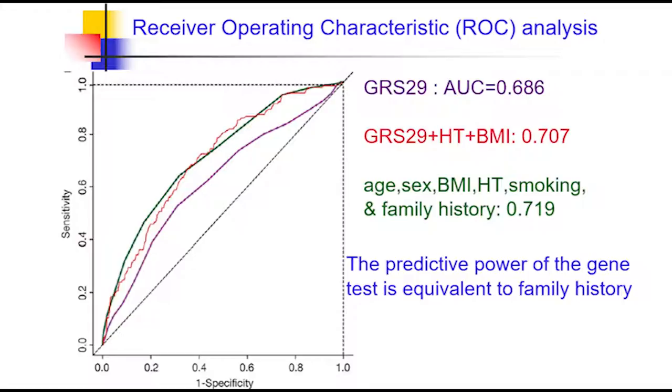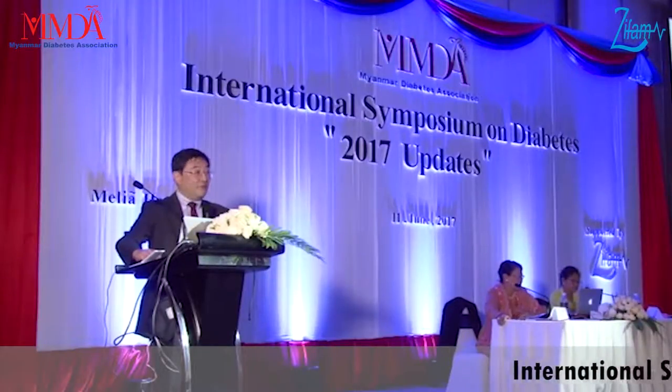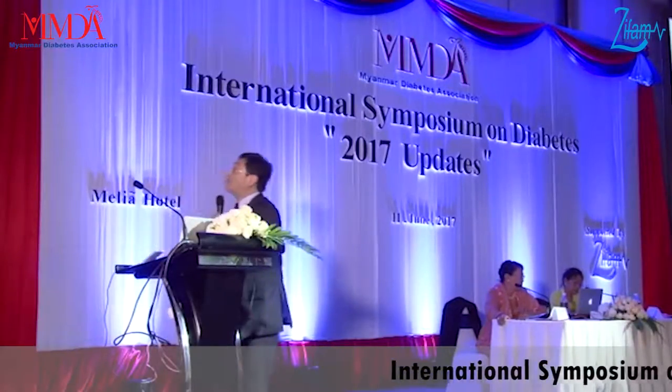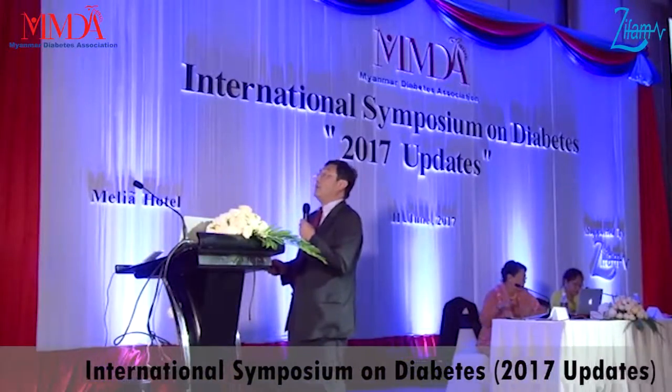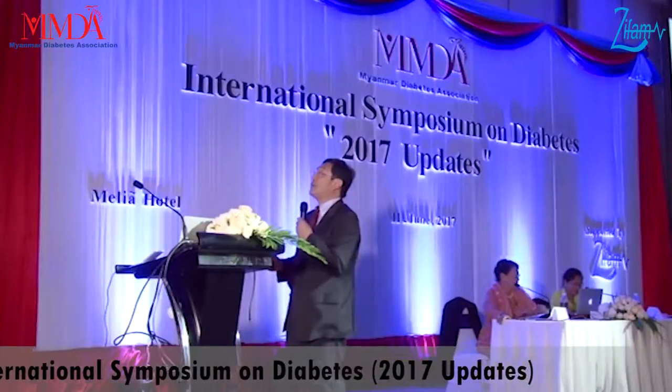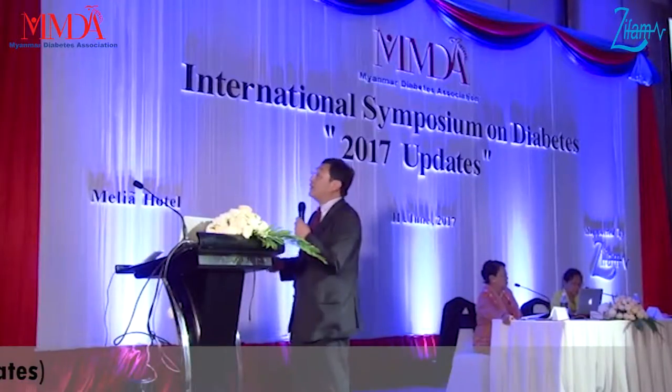If you don't use the genetic risk score and instead use age, sex, BMI, hypertension, smoking, and family history, the AUC was about the same. So it means that the current genetic test has a receiver operating characteristic performance similar to taking a family history.